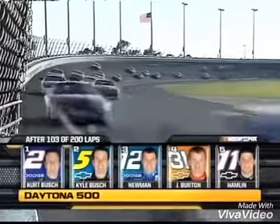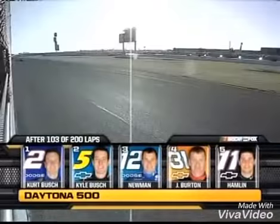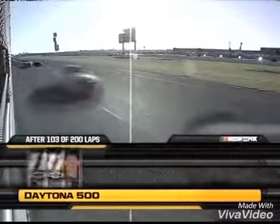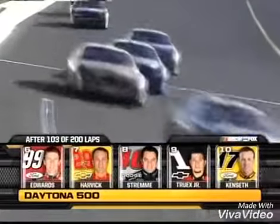Just past the halfway point, 103 laps. There is your top five. 30 cars running within six seconds of each other as they snake down that 3,000-foot backstretch here in Daytona Beach.